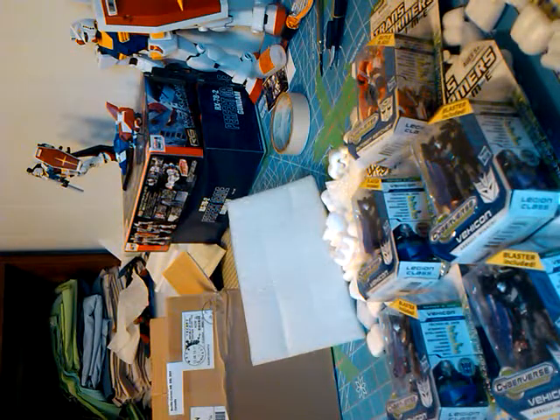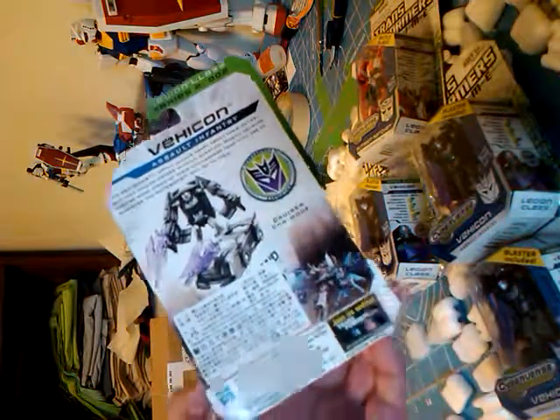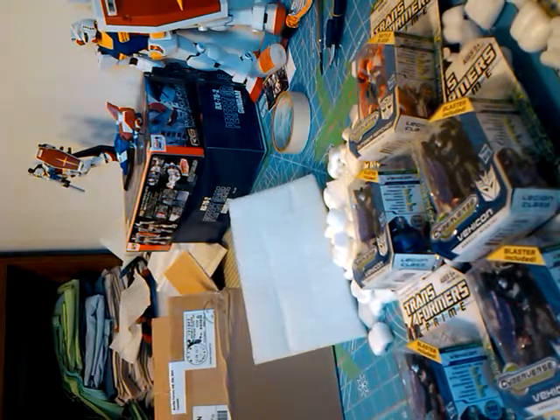So yeah, just a little Cyberverse haul to go with the Metroplex, because I know these are Prime, but still, the Vehicons make excellent little vehicles. So thank you guys for watching, and have a good one.